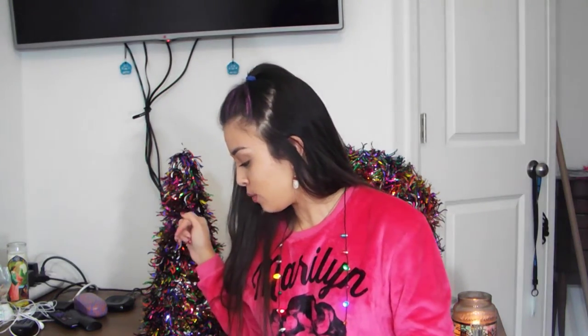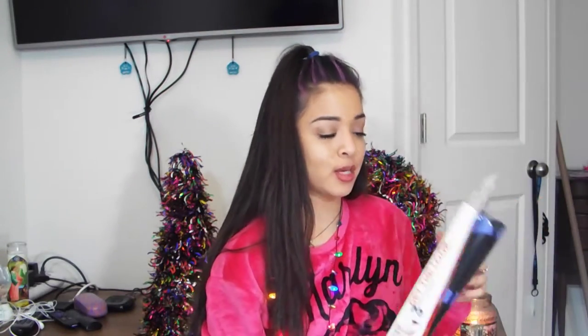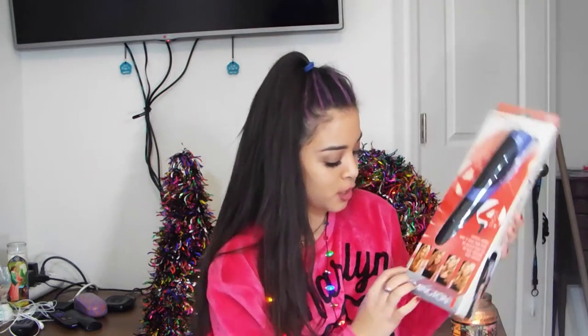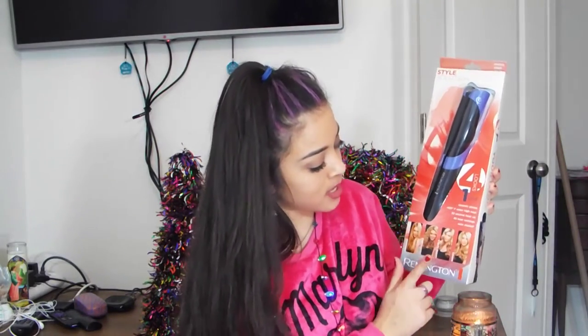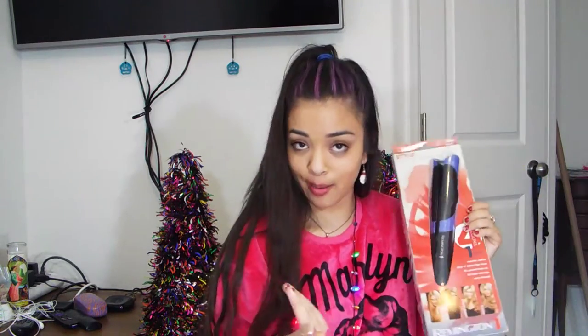The next things are from my grandma Tammy. The first thing she got me is a Remington 4-in-1 Hairstyling tool, which is super cool. You can straighten, do tight curls, loose curls, and waves. I've been needing a new straightener, but she got me a 4-in-1, so why not? It's in a cute purple and has ceramic plates so your hair doesn't burn as much.